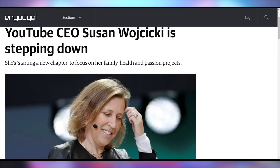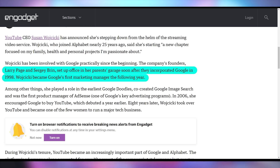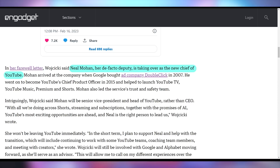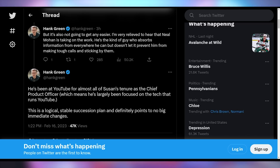YouTube is also updating their leadership — the CEO of YouTube is officially stepping down after a nine-year run at the top of the company. She's been a part of Google for a very long time; it was her parents' garage that Google actually started out of. She said she's moving on to a new chapter focused on her family, health, and personal projects. The new CEO is going to be Neal Mohan, the chief product officer, who has been making sure all the technical side of YouTube has been running effectively. It looks like this will be a positional change and not one that restructures YouTube as you know it. Hank Green, pointing out that he's known Neal for a while, says he's the type of person who absorbs information from everywhere but doesn't let it prevent him from making tough calls. This is a logical, stable succession plan with no big immediate changes.